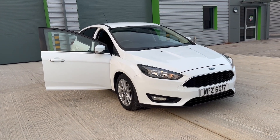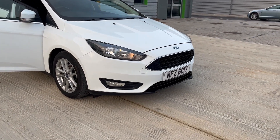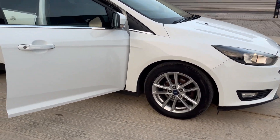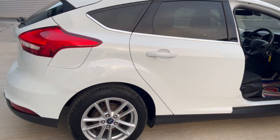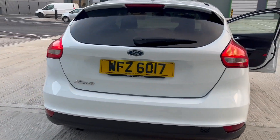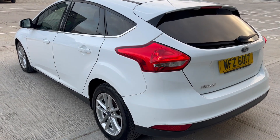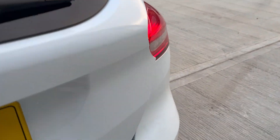We've just acquired this Ford Focus, it's the Z-Tec diesel facelift model. The private plate does come with the car. It's in excellent condition considering its age and mileage, and the interior is in lovely condition.